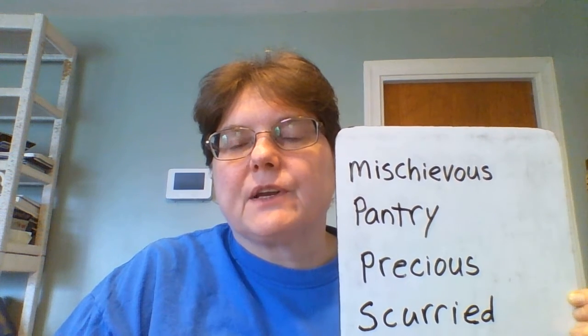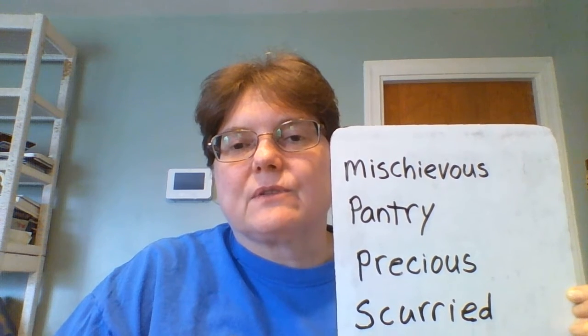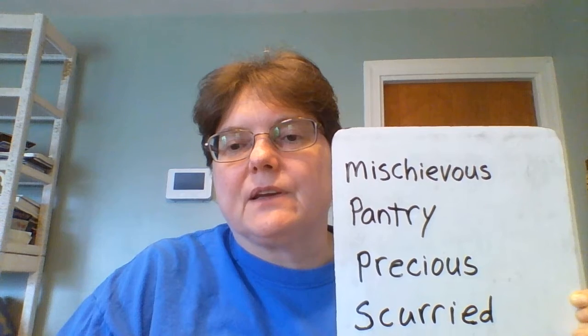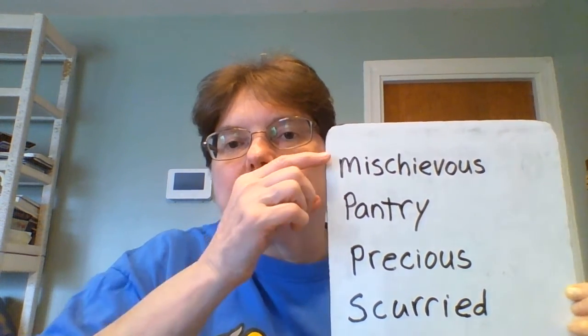Hello and welcome to your reading group. This is just a short video to help go over some of the vocabulary words that will be in Morty and the Oatmeal Babysitter. So let's go over the words.